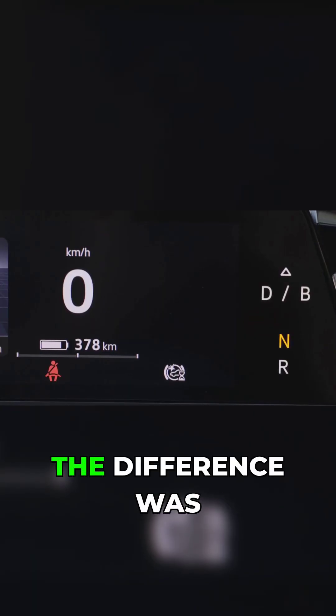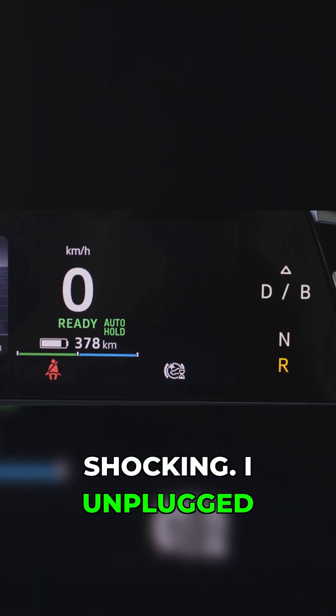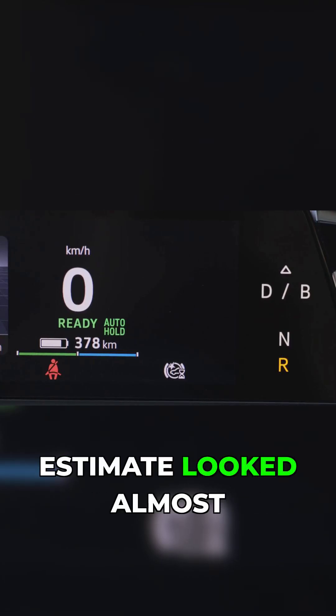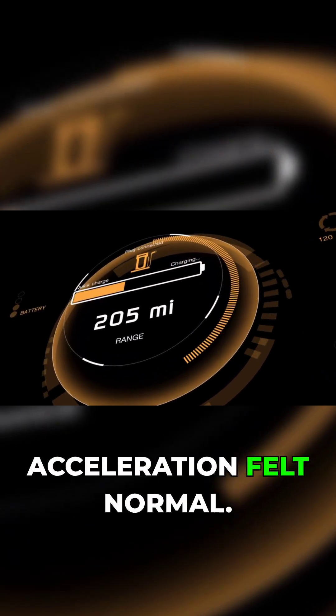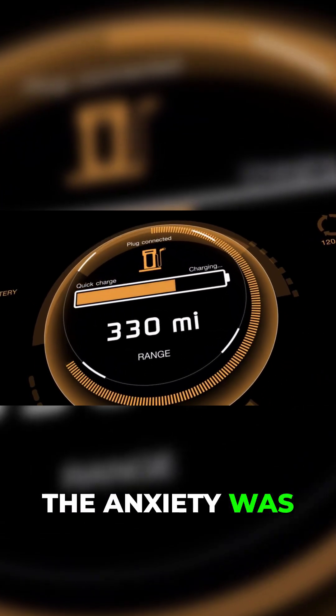That first morning I tried this, the difference was shocking. I unplugged, and the range estimate looked almost like a fall day. Regenerative braking was fully available, acceleration felt normal, and the anxiety was gone.